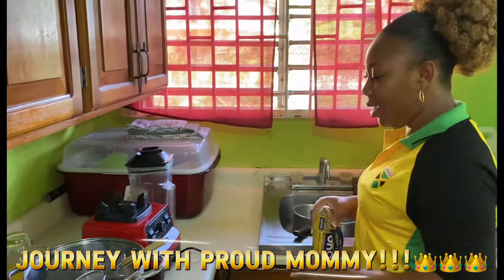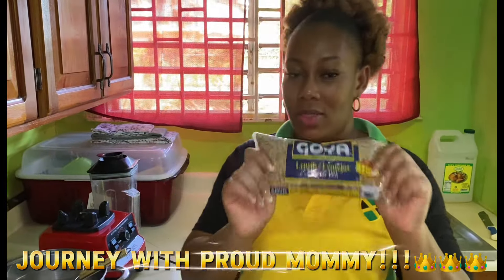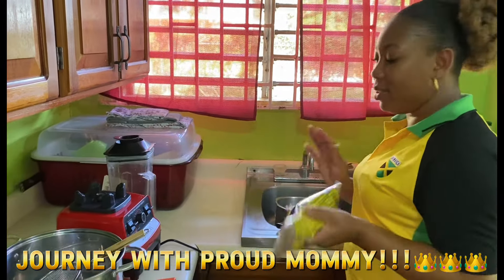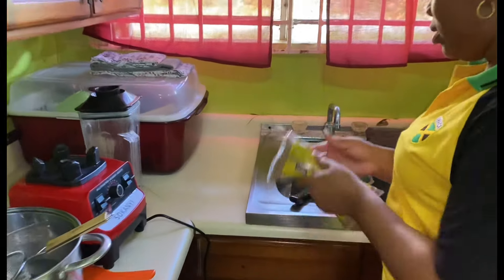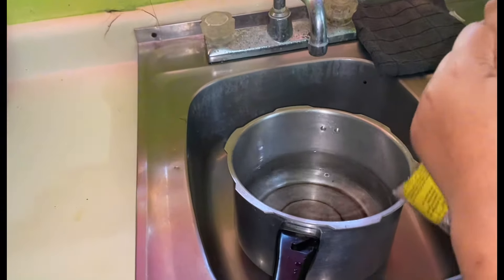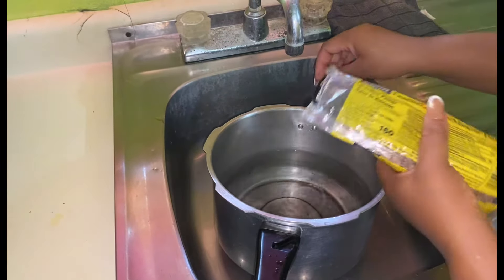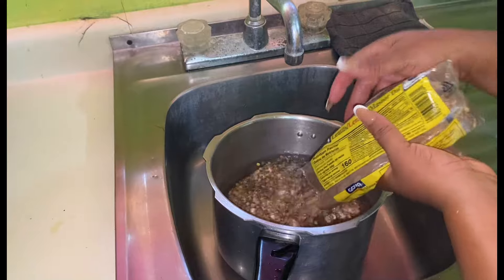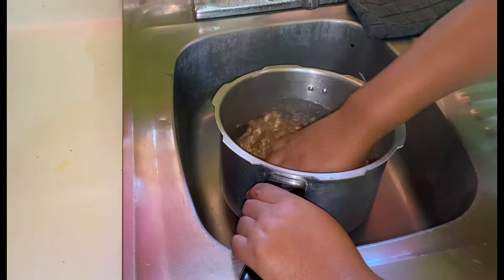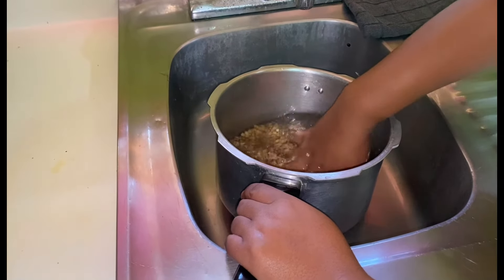Guys, we're gonna get down to the meat of the matter. The star of the show for Sunday dinner is lentil. It's done the same way as your regular peas — the only difference is you don't really have to soak it because it's not that solid. I'm going ahead to get my lentil and wash it, and I did share the benefits of using lentil with you guys already.